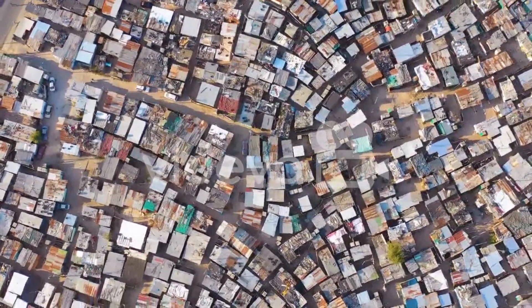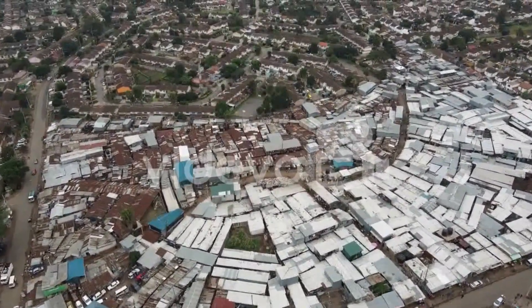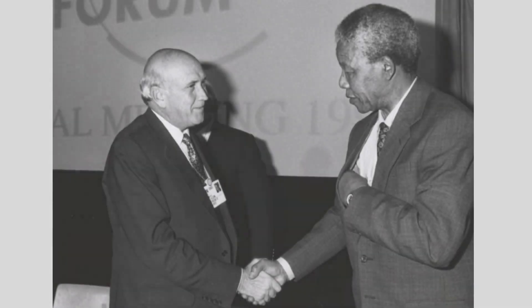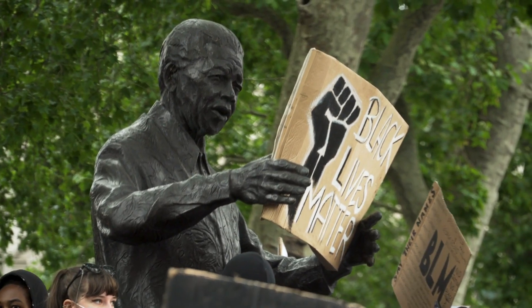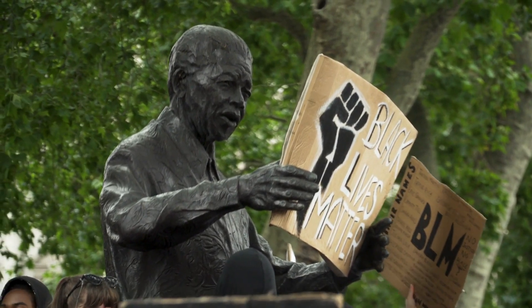This devastated the country's social and economic development, as non-white South Africans were systematically denied access to education, employment opportunities, and other fundamental rights. While the transition to democracy in the 1990s marked a significant milestone, it also came with challenges. The new government inherited an economy heavily skewed towards white-owned businesses and industries, and had to find ways to redress past imbalances while promoting economic growth and development.